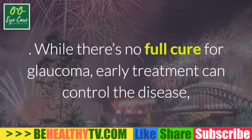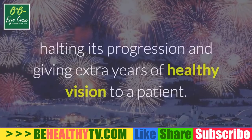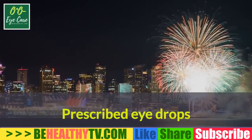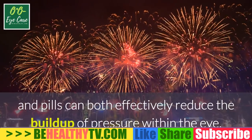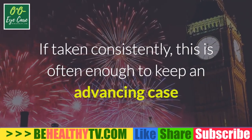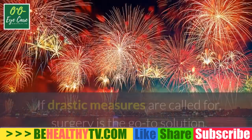While there's no full cure for glaucoma, early treatment can control the disease, halting its progression and giving extra years of healthy vision to a patient. Prescribed eye drops and pills can both effectively reduce the buildup of pressure within the eye. If taken consistently, this is often enough to keep an advancing case at bay without taking more drastic measures.